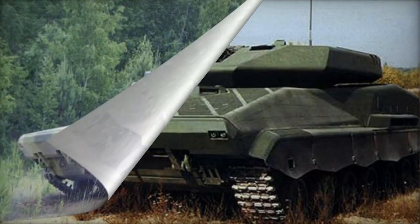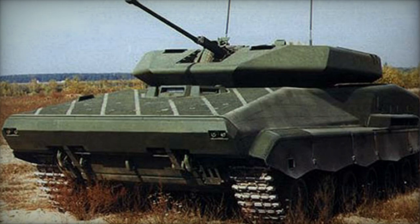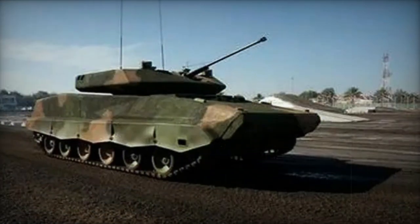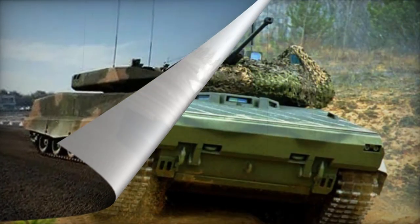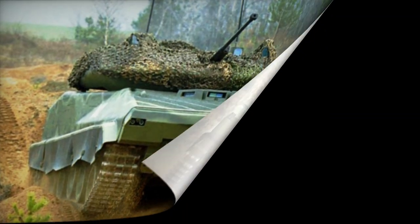Its unrefueled range spanned 1,000 kilometers. A hydropneumatic suspension allowed the vehicle to lower itself for cover while moving at low speeds and execute 10-meter ramp jumps. The vehicle could sustain continuous operations behind enemy lines without logistical support, carrying ammunition, water, and rations.